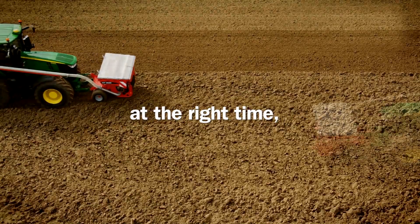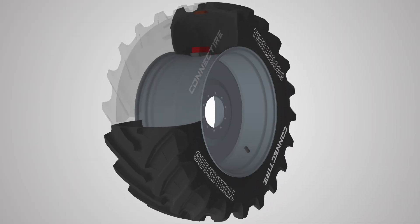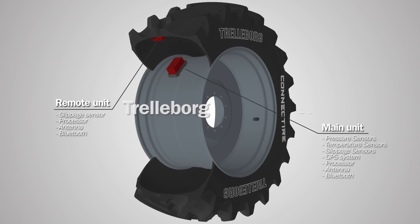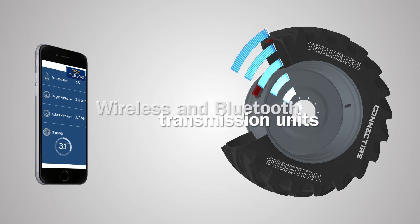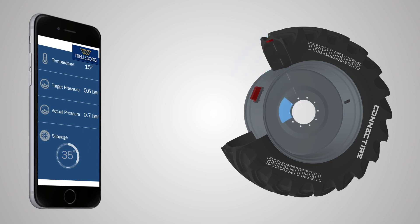A package of sensors in the wheel constantly measures pressure and temperature, sharing this data with both the farm mainframe and tractor via wireless and Bluetooth transmitters simultaneously. A pair of slippage sensors on each wheel ensures that Connect Tire can prevent any slippage between tire and rim.